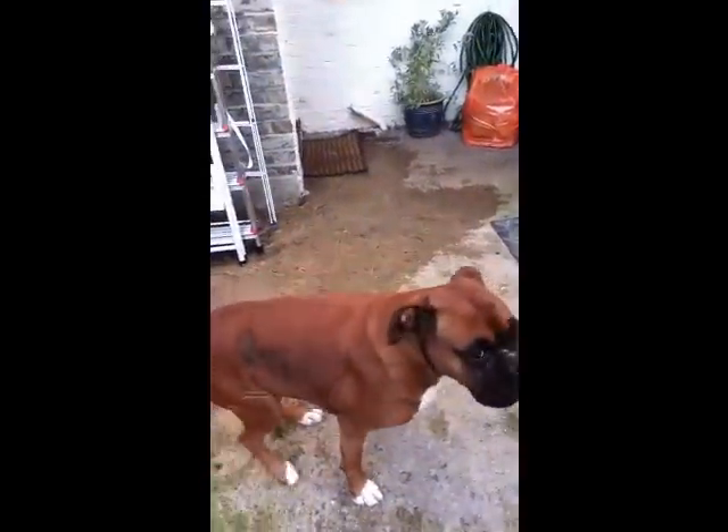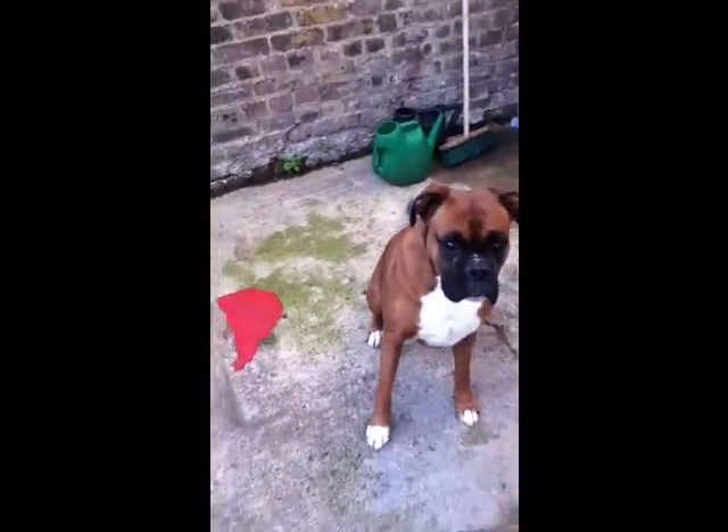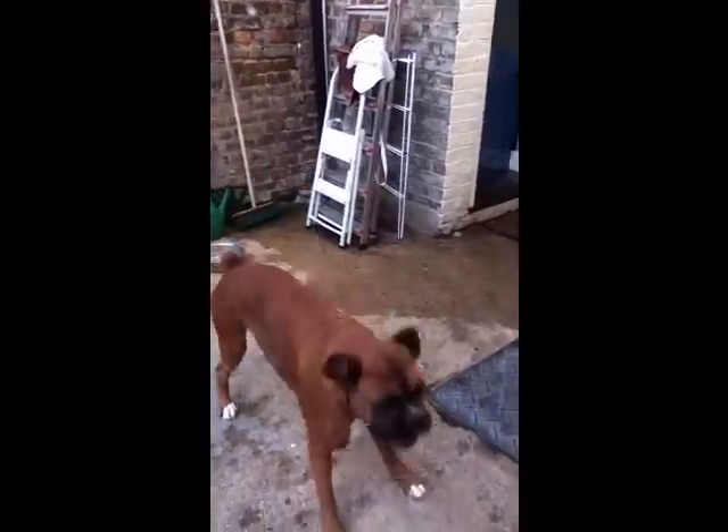Rocky, sit, paw, paw. Good boy. Lay down. Lay down. Well done! Yay! He did it!